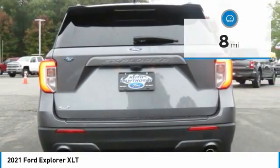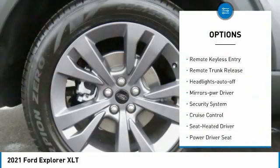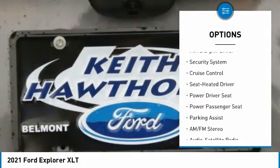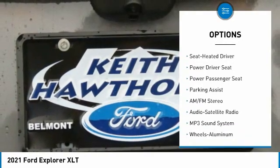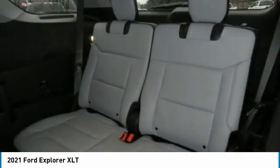Here are some of this vehicle's great options: aluminum wheels, heated side mirrors, traction control, daytime running lights, remote keyless entry, remote trunk release, headlights auto off, mirror memory, security system, and cruise control.